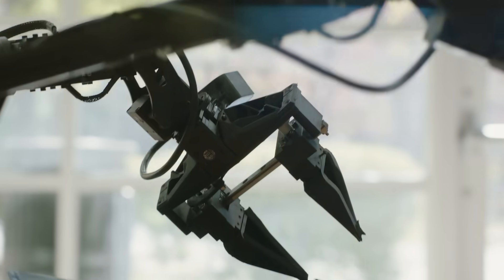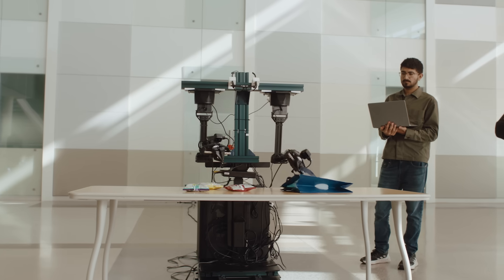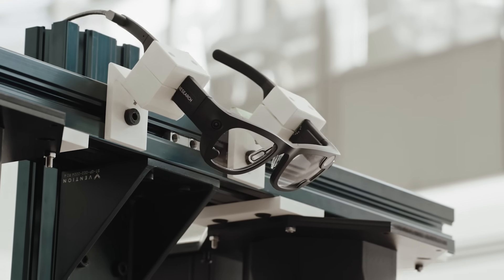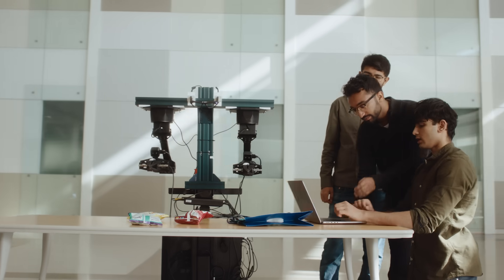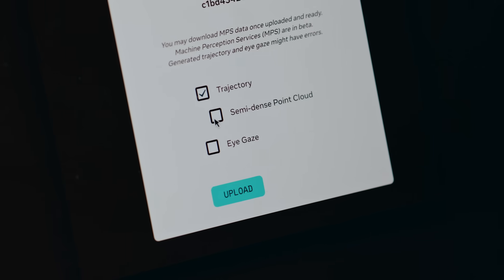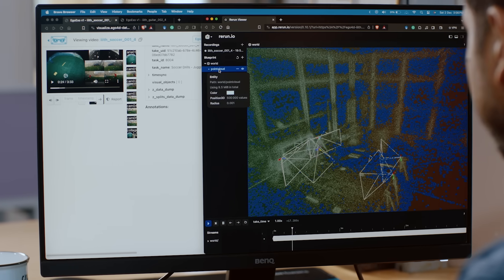ARIA is such a small form factor. We can just put it on the robot and have it directly control its own body by looking at the world through ARIA glasses. Georgia Tech made use of the ARIA client SDK, which allows them to directly stream data from the ARIA glasses to a machine that can then do inference with a trained model directly from the sensor stream.